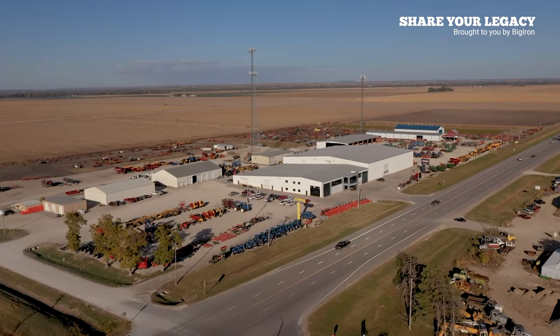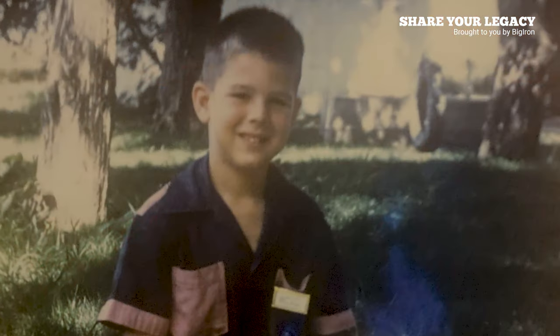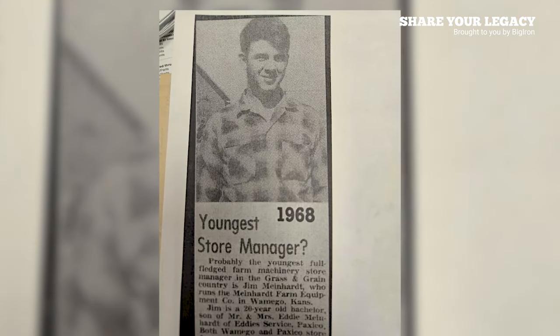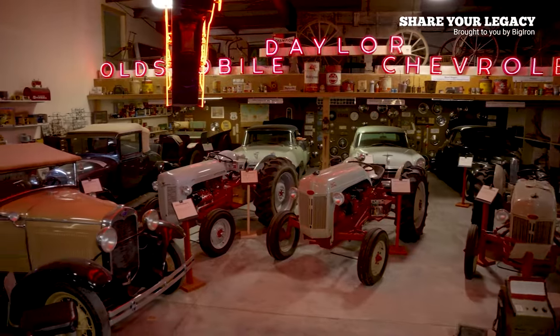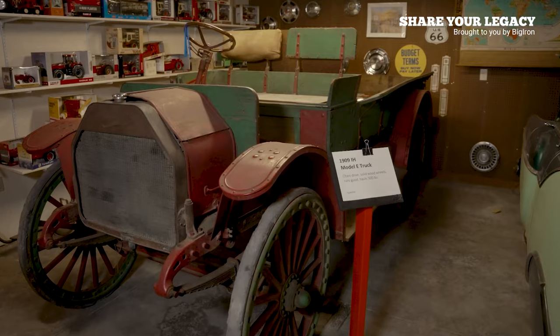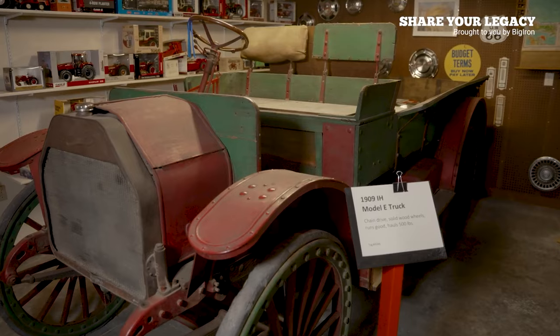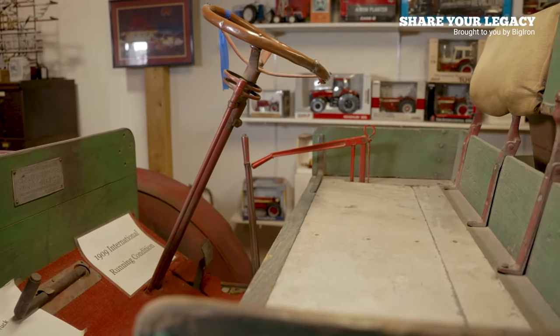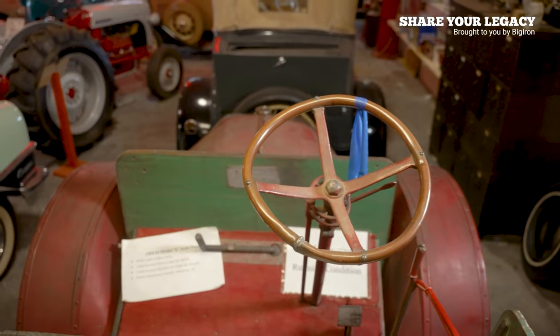Jim wanted to preserve the history, and collecting equipment was one way to do it. His dad started collecting when Jim was still at home — dragging equipment out of fence rows. When they first started out, they didn't have much money. One of the first things they traded for was a 1909 International Truck. A customer wanted to trade it on a combine, and Jim initially said no, needing the cash. But the customer came back 30 days later with a picture of the truck, and Jim folded. That got things started.